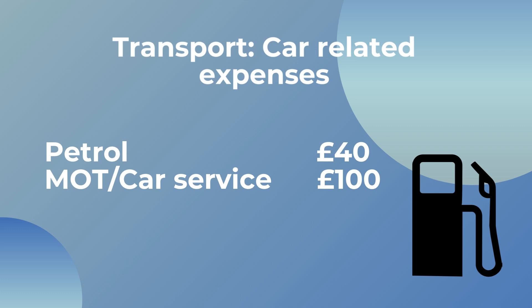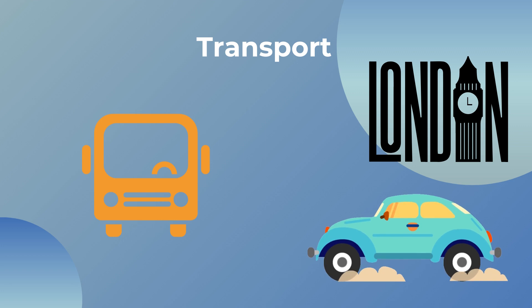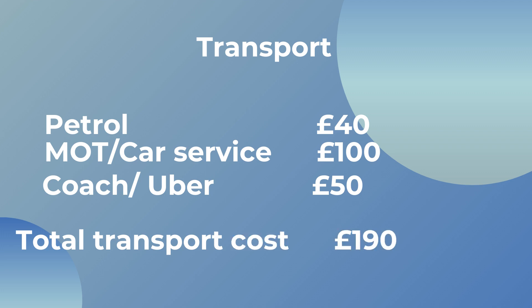Other car-related expenses include MOT and car service costs. This year I've already spent £750 on car servicing and MOT, plus car tax and insurance. For this reason I put aside around £100 a month towards car-related expenses in my monthly budget. I'm originally from London and I go back at least once a month, usually by coach. I also occasionally take an Uber or public transport at either end, plus occasional Ubers around Cardiff. So I spend around £50 a month extra on travel, bringing my total transportation cost to around £190 a month.